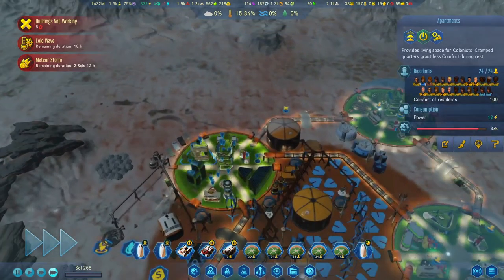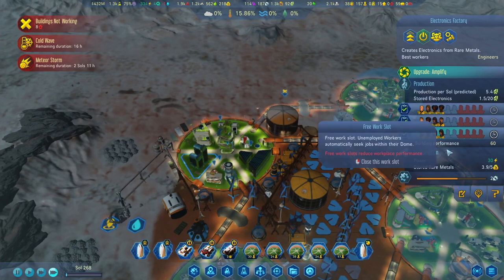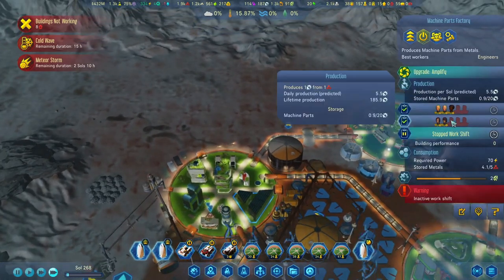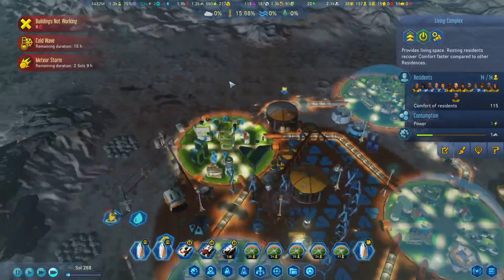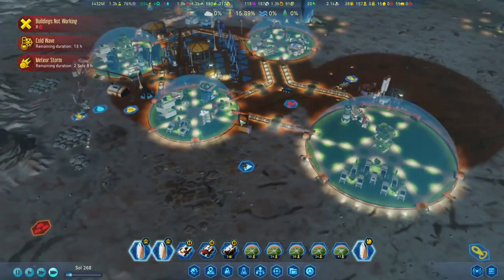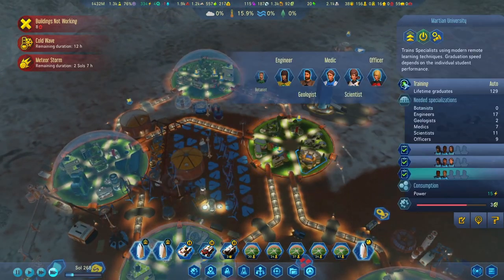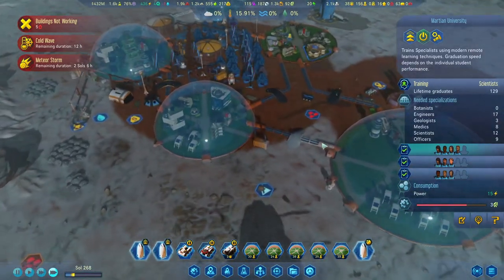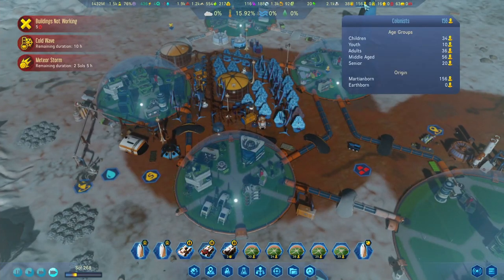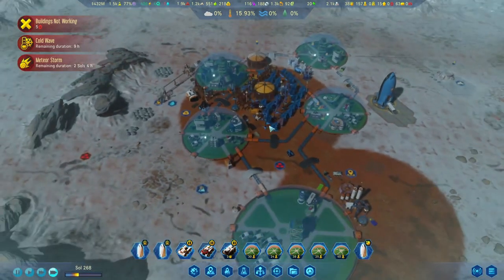The issue is we just don't have enough living space in here for those factories. This is taking about 6, 12, 18 - pretty much most of those residents over here. We're going to change the scientists - we need them. Population is at 156 now, so that's about 36 since we started last episode - not bad at all. Cold wave is almost done, which is fantastic.